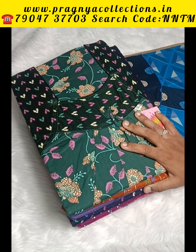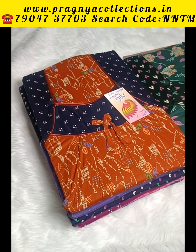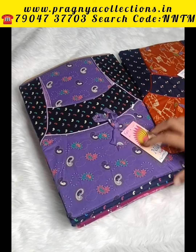L, XL, XXL is 280 Rs and 3XL is 290 Rs. You can buy these collections. Let's look at chest measurements: L44, XL46, XXL48, 3XL50 inches. This 90s is available in these sizes.